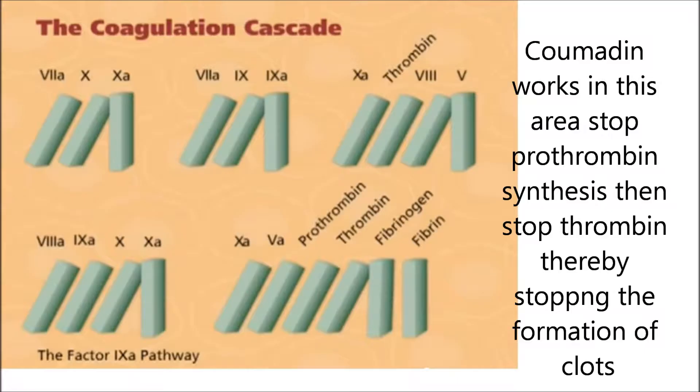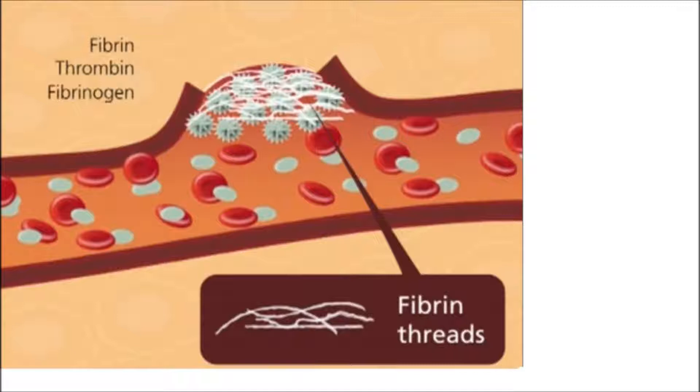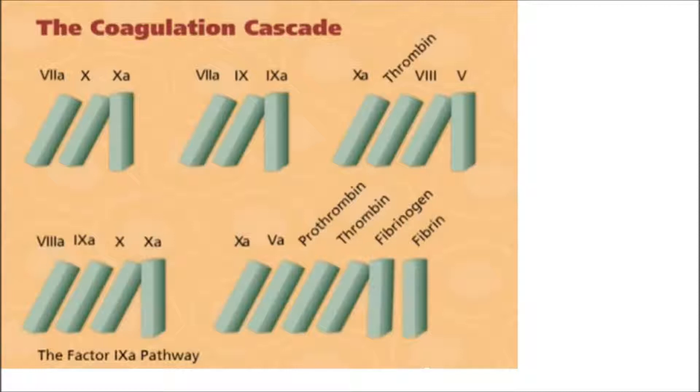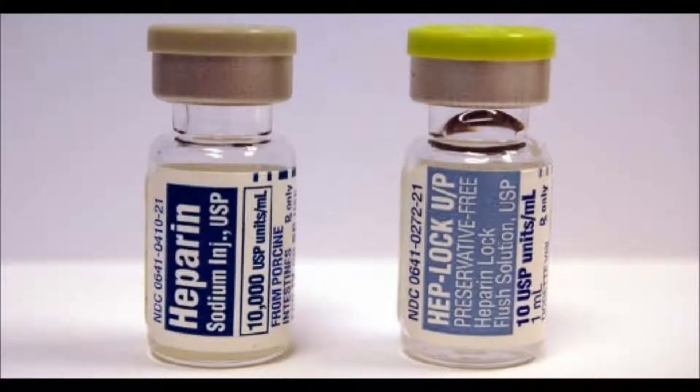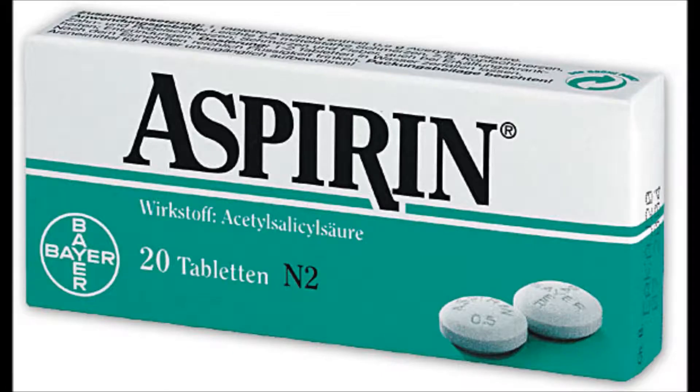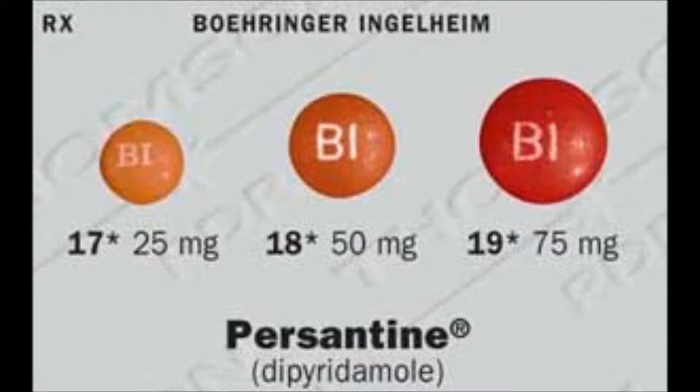The correct answer is number 1 — Coumadin inhibits prothrombin synthesis. If you answered number 2, preventing conversion of fibrinogen to fibrin, that is the action of heparin. Number 3, inactivating thrombin, is another action of heparin. And number 4, inhibiting platelet aggregation, is the action of aspirin and Persantine (dipyridamole).